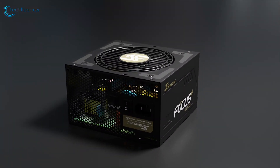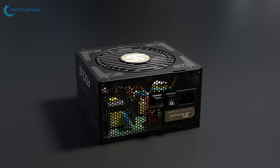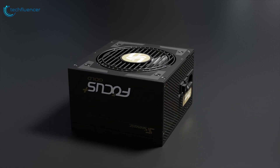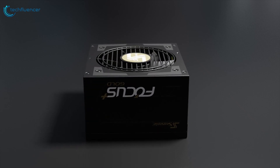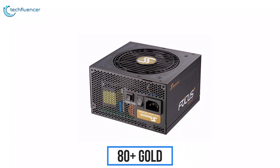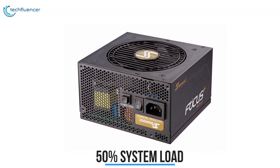Seasonic comes with its new Focus Plus series, which implements modern design and shows outstanding electrical performance. This power supply is small and entirely modular, which will be hard to resist. The Focus Plus Gold series achieves 80 Plus Gold certification with 90% efficiency at 50% system load.